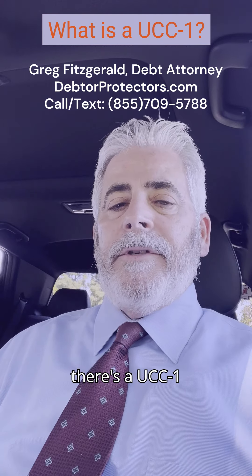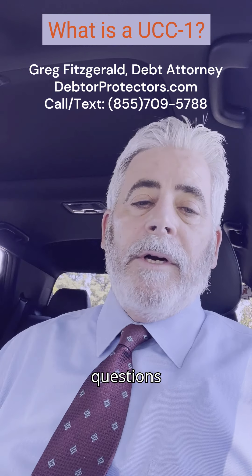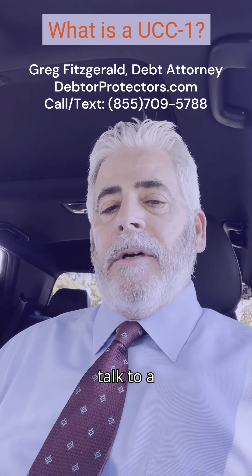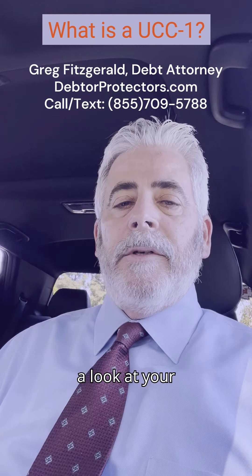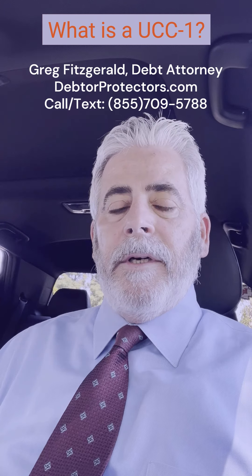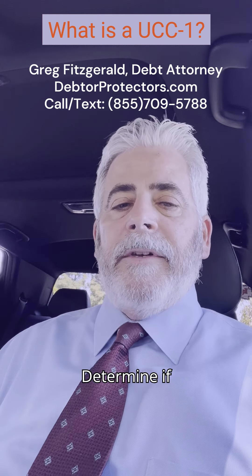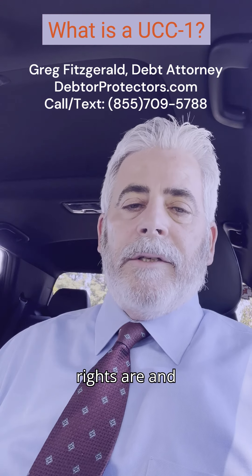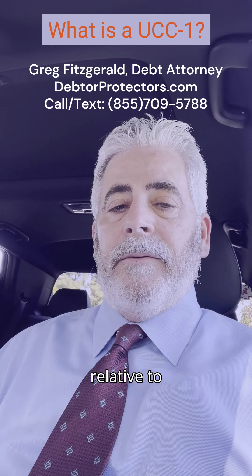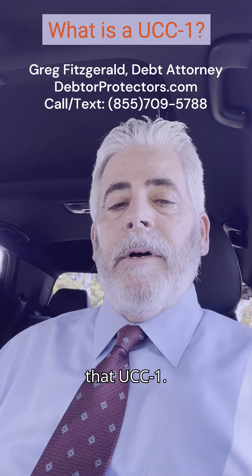If there's a UCC-1, or if you have any questions about UCC-1, talk to a knowledgeable lawyer about what that is. Have them take a look at your specific UCC-1, determine if it's actually been filed with the state, and then learn what your rights are and are not relative to that debt and that UCC-1.